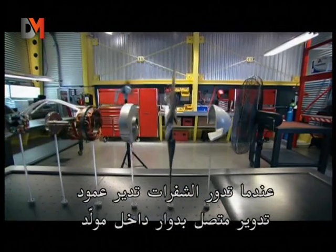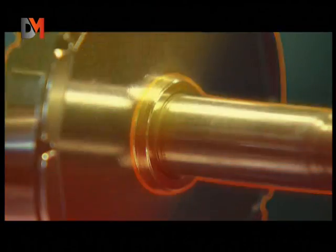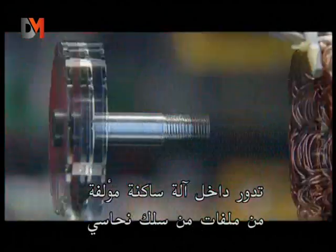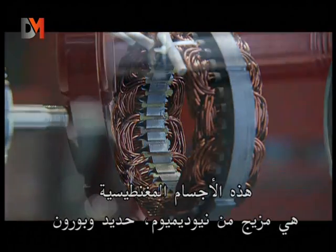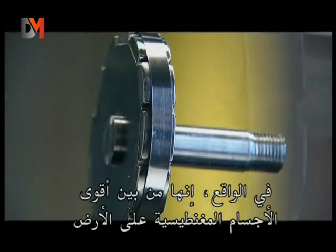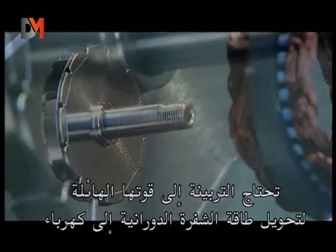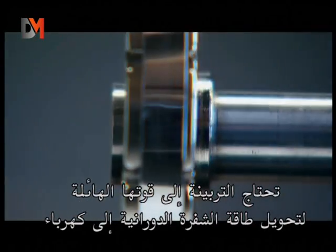When the blades turn, they spin a shaft connected to a rotor inside a generator. Twelve small magnets fixed around the rotor turn inside a stator made of coils of copper wire. These magnets are an alloy of neodymium, iron, and boron. They're small but powerful — in fact, they're among the most powerful magnets on Earth. The turbine needs their incredible strength to turn the blades' rotational energy into electricity.